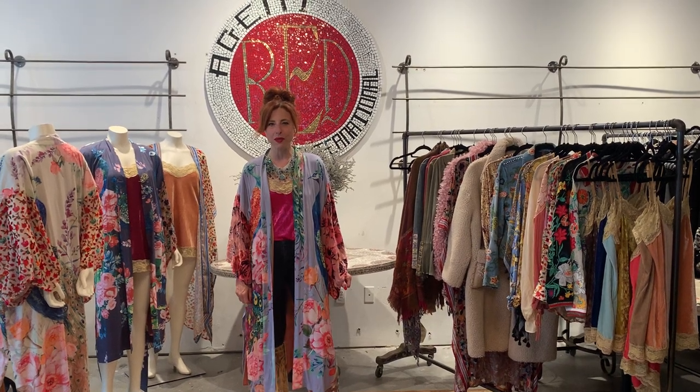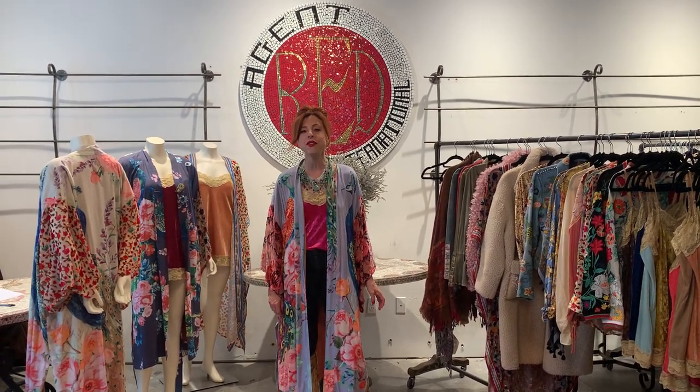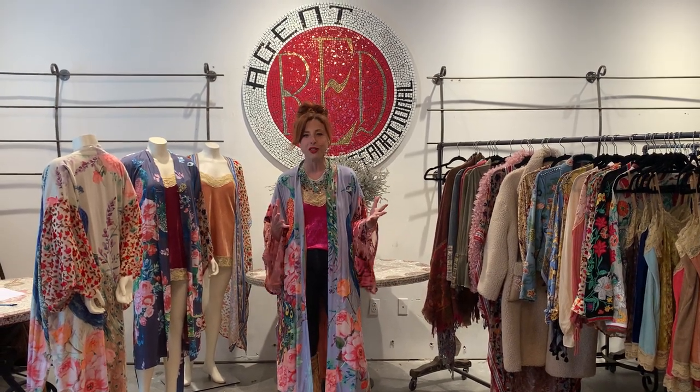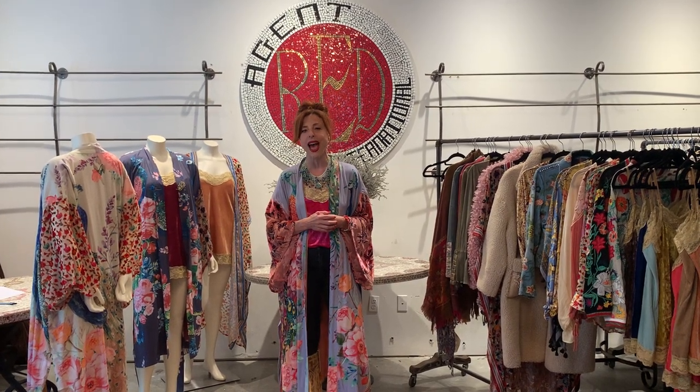Hi, this is Jeanne Farada-Fishman from Age of Red International Showroom, and I'm going to be talking to you about Jeanne's Fix from the Arada Fall 2020 Collection. Arada is a designer based in Los Angeles. The designer's name is Susanna, and she is well known for her use of fantastic vibrant colors, textures, fabric mixings — just clothing that makes you absolutely happy, and every piece is a must-have.